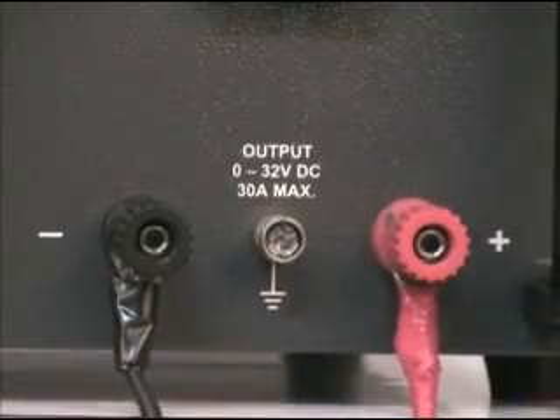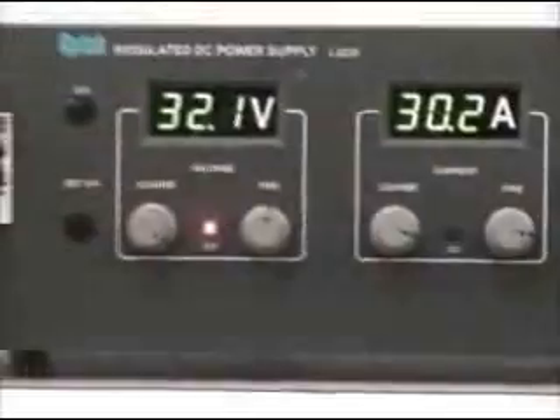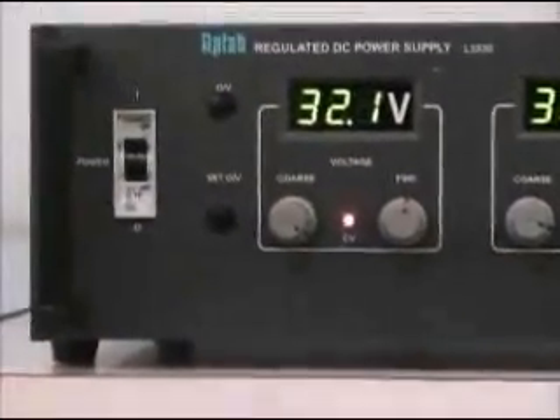Optional features like output over voltage protection and analog programming for voltage and current can be provided.